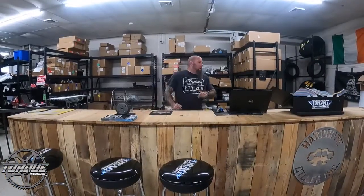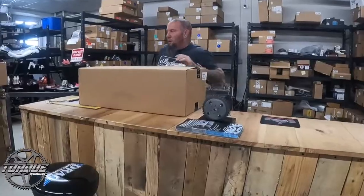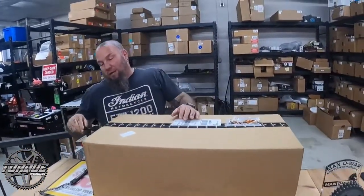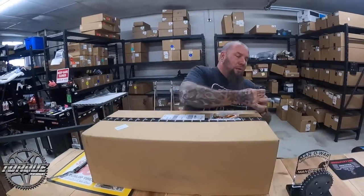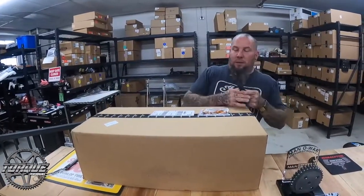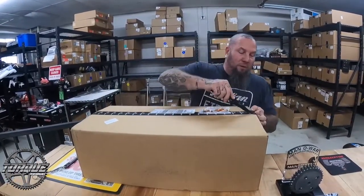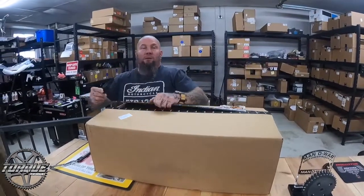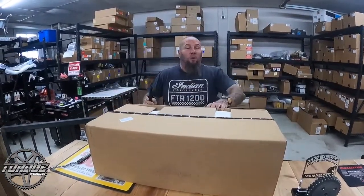Hey, it's John with Hardcore Cycles for Torque Magazine — new product update. We're looking at a Saddleman seat today, a pretty popular one right now. It's the San Diego Customs collaboration with Saddleman, which comes with grip material and carbon fiber material mixed in. A lot of the models have a backrest.